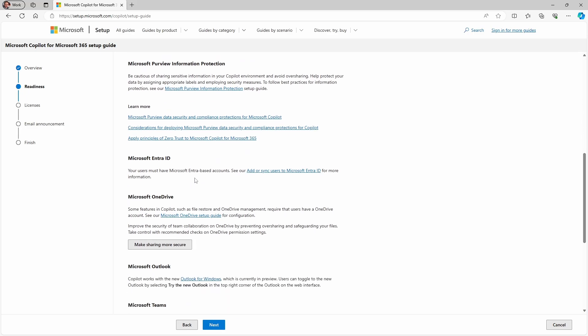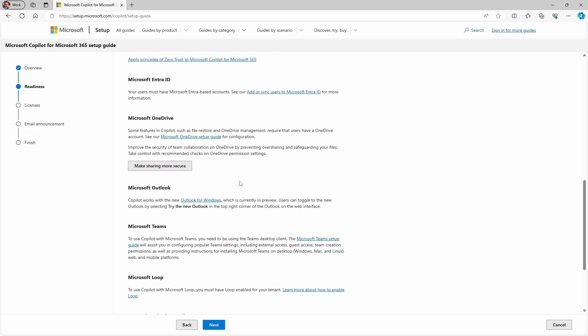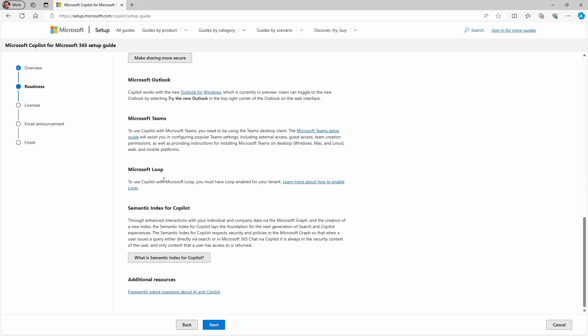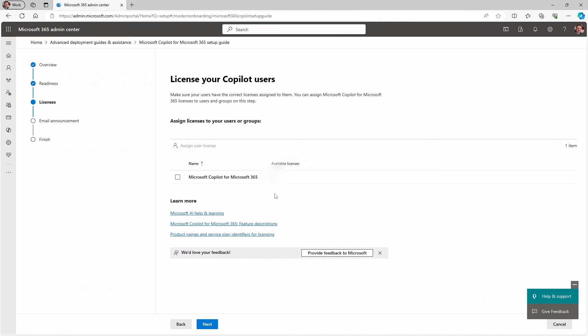Copilot users need an Entra ID. Some of the experiences with it require OneDrive for Business, and you need to ensure you've deployed the new Outlook client. Copilot in Teams needs the Teams desktop client, and if you want to use Copilot in Loop, then you need to ensure that's enabled. Once you've worked through all that, you can deploy your licenses. I've logged in with a global admin account to show you what this will look like. If you haven't bought your Copilot licenses before you get to this step, use the Purchase Services option on the left menu to do so. Remember, you'll only be able to buy as many Copilot licenses as you have eligible licenses.